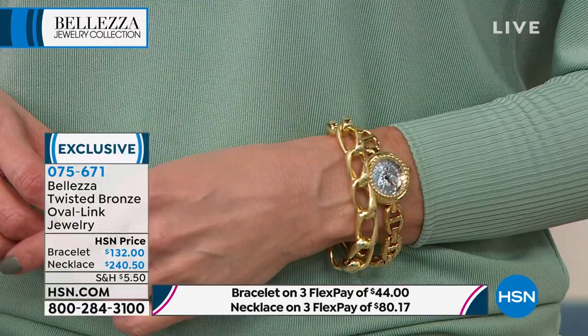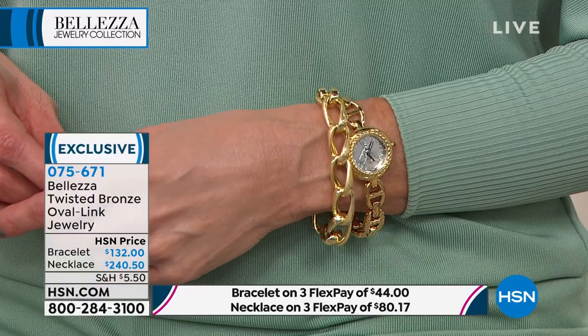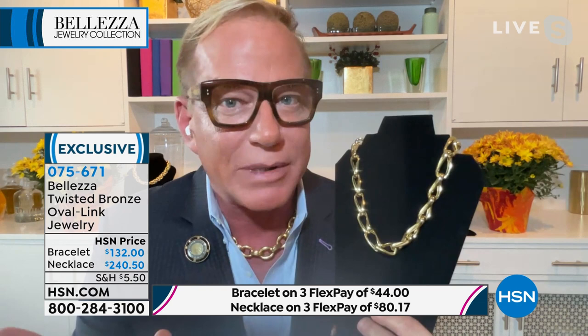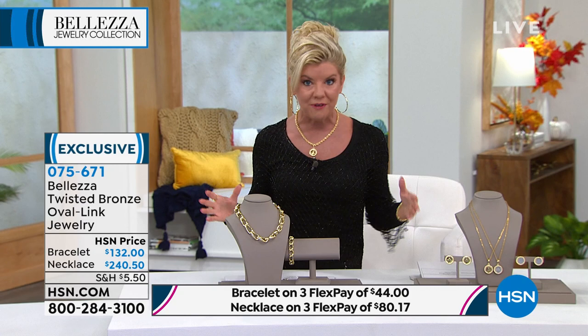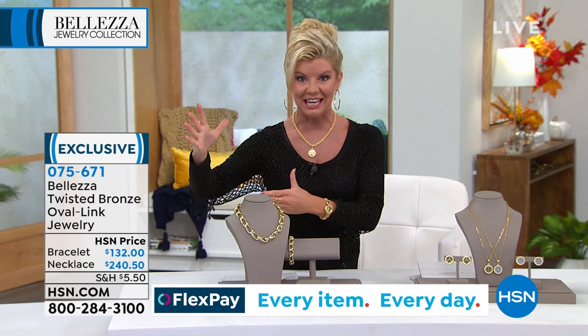It's Balezza — it looks like real 18 karat gold. No one will ever know. They'll think you robbed a bank. For those just tuning in and learning about Balezza, tell us about the process, because this is a patented, unique process you'll only find here at HSN. We go direct — our buyers go direct. What is Balezza and what are we actually wearing, and why can we call it heirloom jewelry?